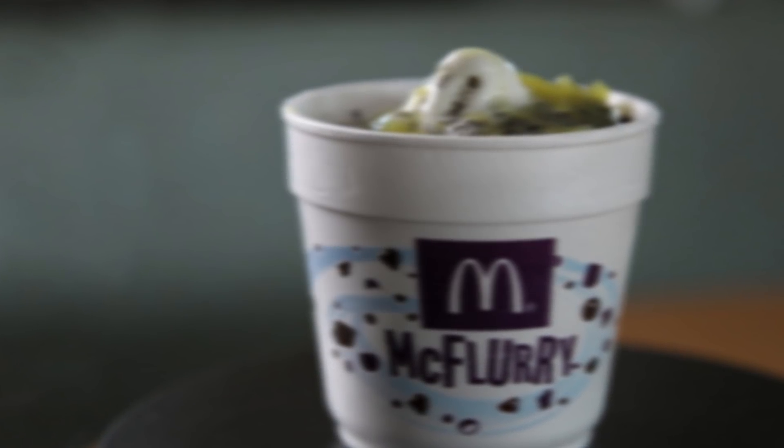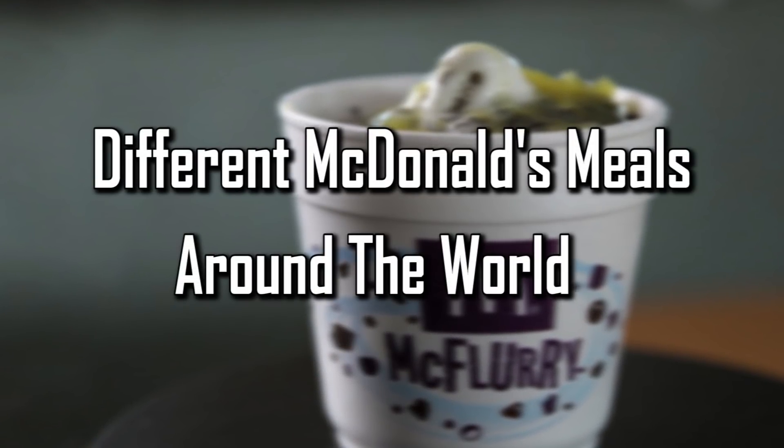Facts Verse presents: Different McDonald's Meals Around the World.